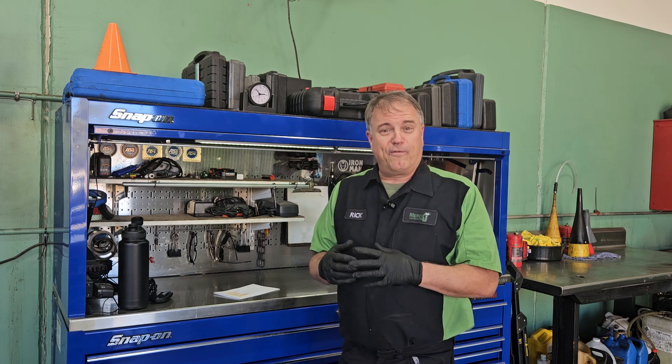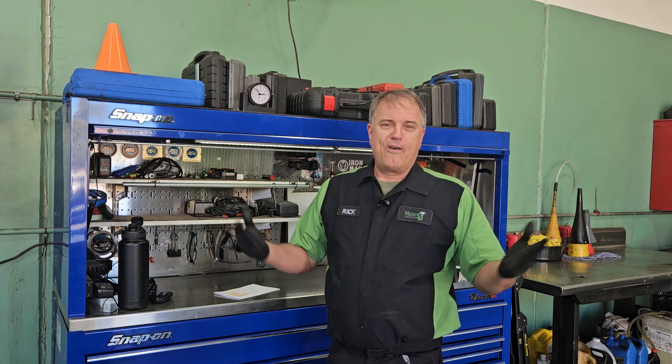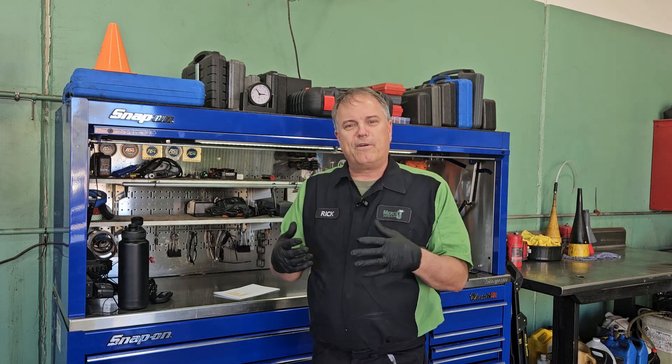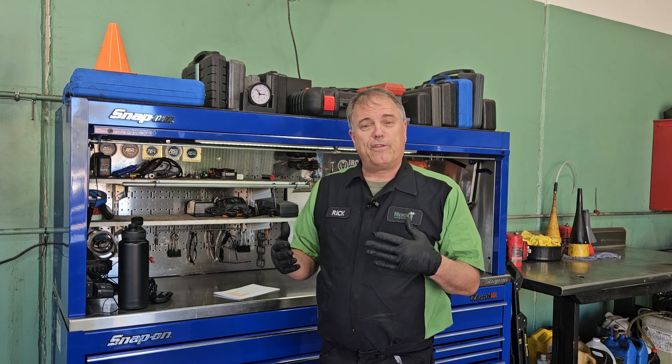Now there's two primary things in your vehicle that breathe. One is you, the driver or the passengers in your car. And the second would be your engine. Your engine breathes in air and then it mixes it with some fuel, burns it, and then puts out the exhaust. So we filter both of those.